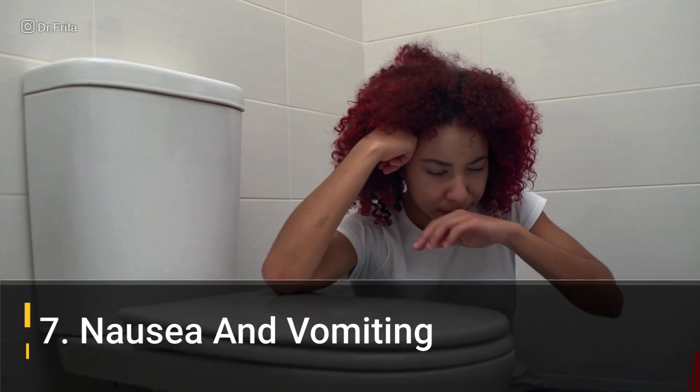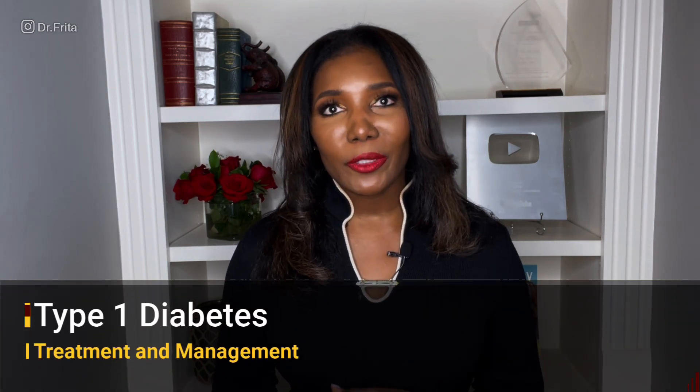Number seven: nausea and vomiting. Nausea and vomiting can also be a warning symptom of type 1 diabetes. If insulin is extremely low and a child develops diabetic ketoacidosis — that acidotic state — the acidemia can cause severe vomiting, dry heaves, and even tears in the gastrointestinal system, specifically the esophagus. If you have a child experiencing some of these symptoms and they also have nausea and vomiting, this could be a warning symptom of type 1 diabetes.